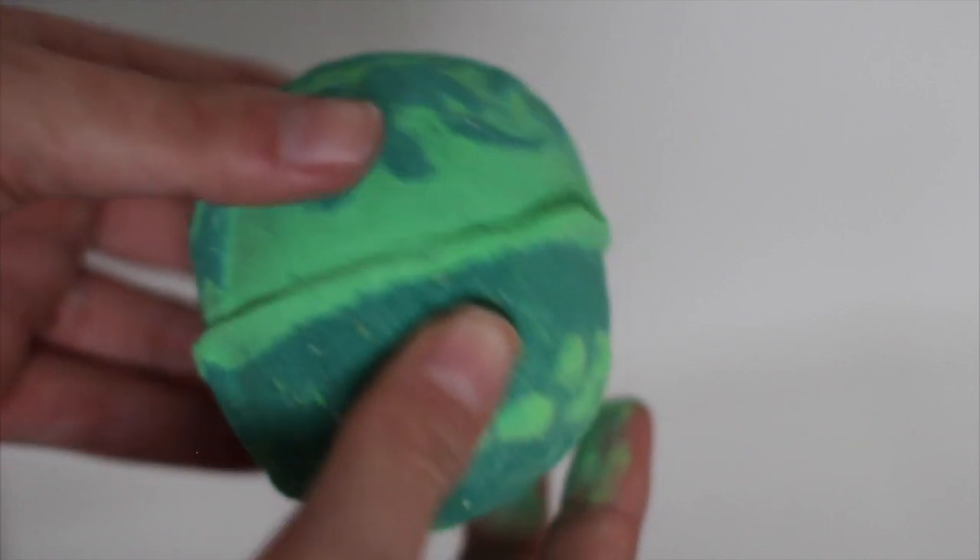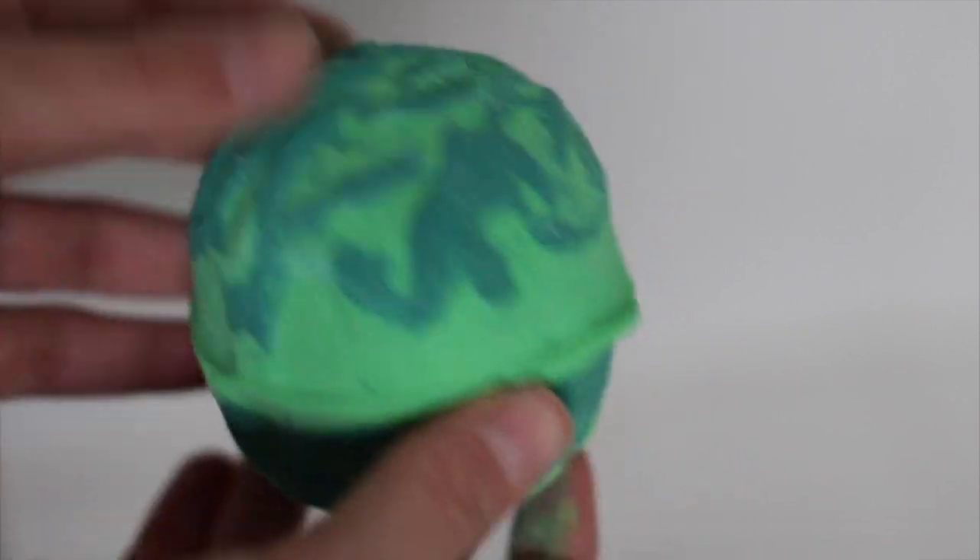The first bath bomb is the Guardian of the Forest. Mine is a little bit messed up, but it has a light green tree design and a squiggly dark green design on the other side. I've heard some really good things about it — apparently it makes a really pretty green color in your bath. The scent is fresh, really relaxing, and comforting. It smells very clean and I cannot wait to use it.